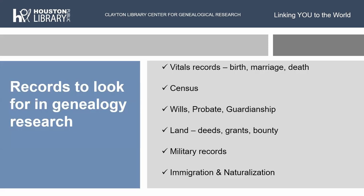The types of records you want to look for are vital records — birth, marriage, and death. We have those here at Clayton and try to collect them for as many places as possible. We have a full census collection on microfilm from 1790 through 1930, and 1940 and 1950 in computer databases. We have wills, probate, and guardianship — a lot for Texas, and quite a bit for other places. And land records: deeds, grants, and bounty lands. If they purchased it by deed, were granted the land through a government program, or received bounty land for military service — all of those can tell you different things about your family.